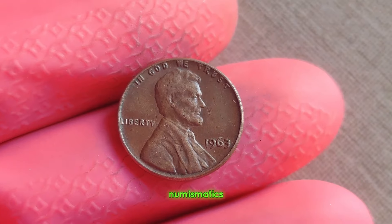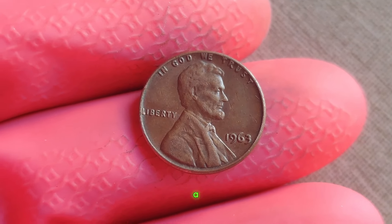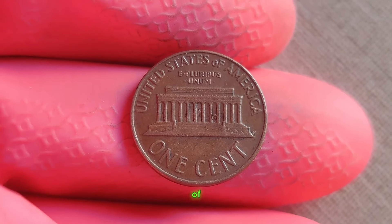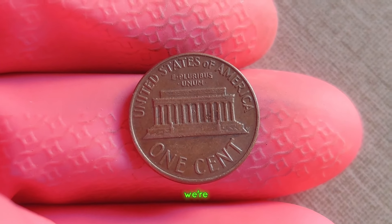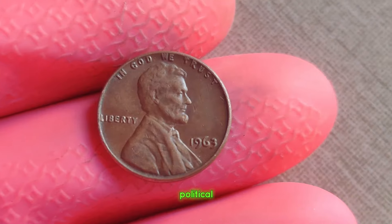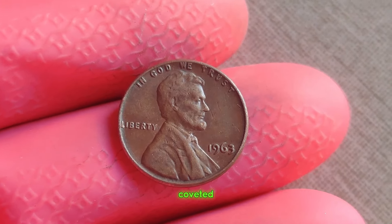In the world of numismatics, sometimes the smallest details can lead to the greatest discoveries. Today, we delve into the fascinating tale of the 1963 Lincoln penny without a mint mark — a seemingly ordinary coin with an extraordinary value. Have you ever wondered if that old jar of pennies hiding in your attic could hold a hidden treasure? Well, prepare to be amazed, because we're talking about the 1963 Lincoln penny without a mint mark, rumored to be worth millions. The year 1963 was a time of cultural change, political upheaval, and a pivotal moment in the world of coinage.